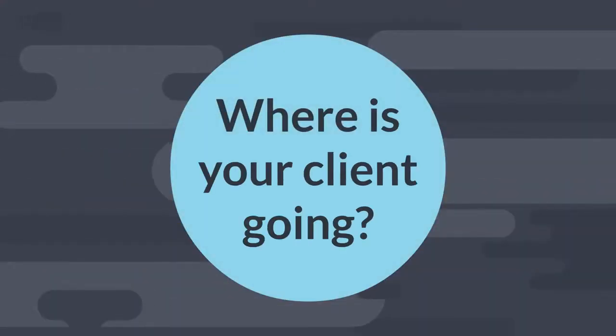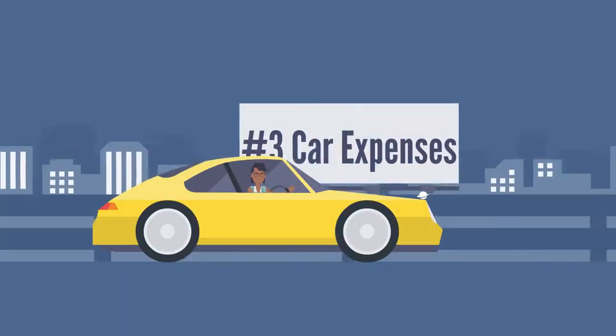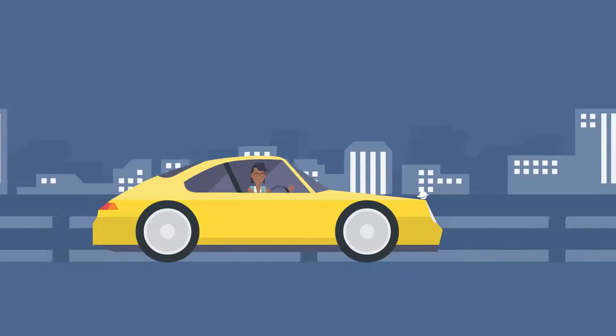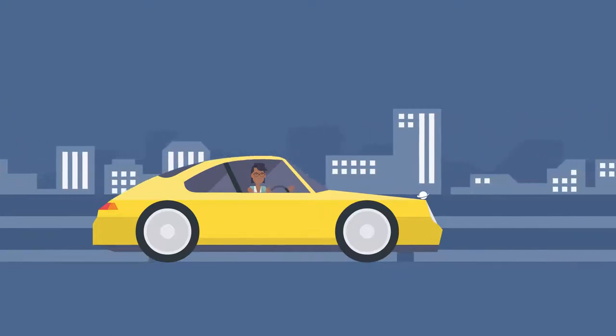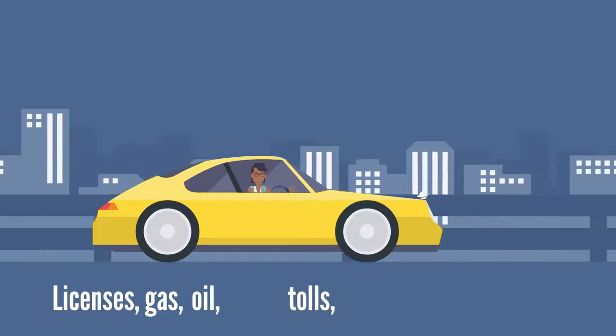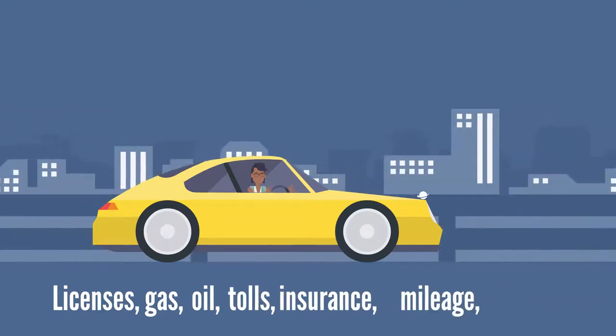Where is your client going? Number three: car expenses. Vehicles used for business purposes may have deductible expenses for licenses, gas, oil, tolls, insurance, mileage, and more.